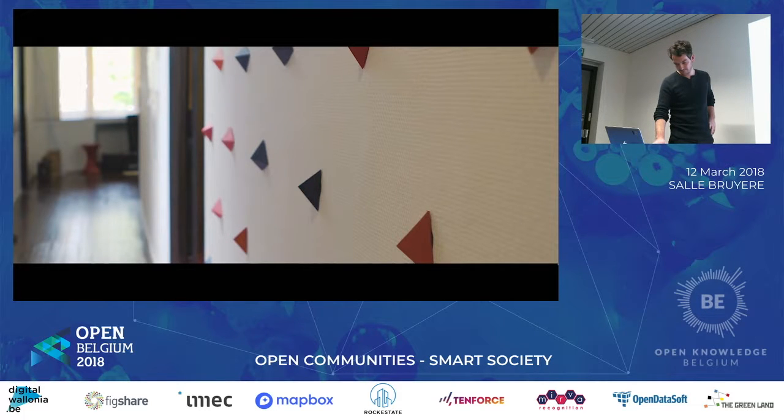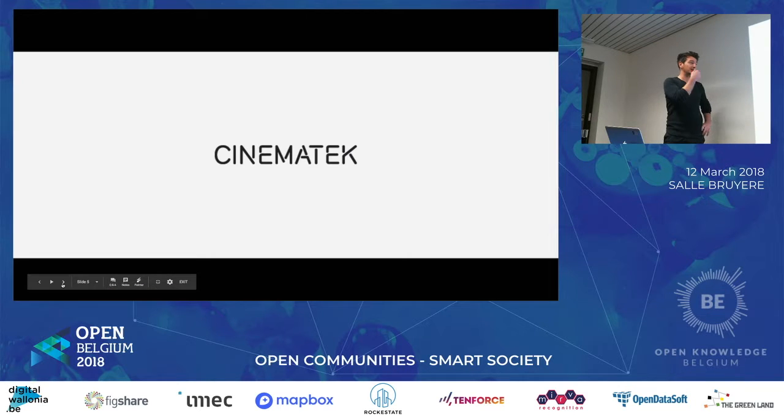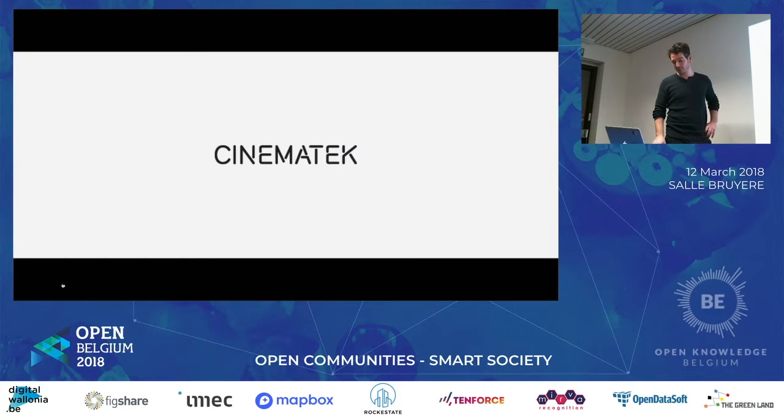I work for a company called The Republic, and Cinematheque asked us a little while ago to help them technically. That's what we do. Actually, we started working internally there, so we're becoming part of Cinematheque.